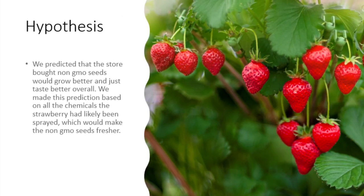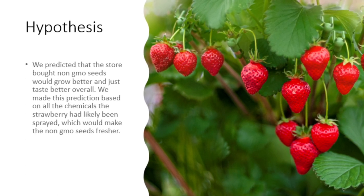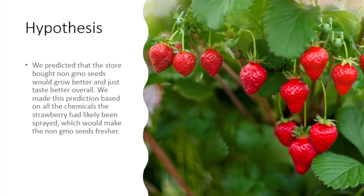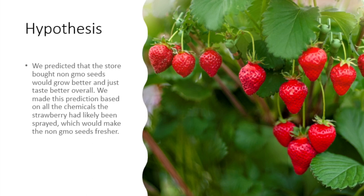We predicted that the store-bought non-GMO seeds would grow better and taste better overall. We made this prediction based off all the chemicals that the strawberries had likely been sprayed with, which would make the non-GMO seeds fresher.